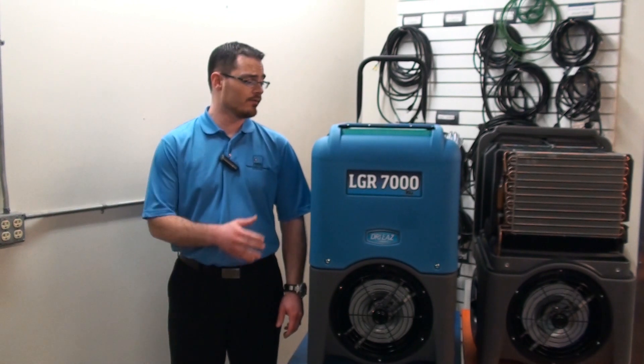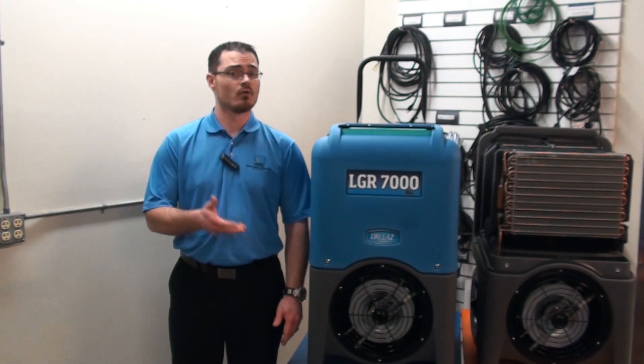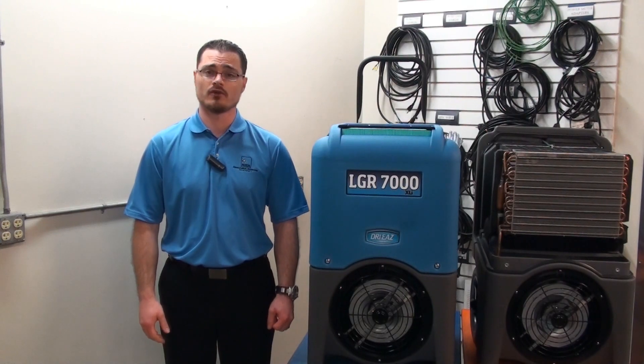So I think you'll agree, the 7000XLI raises the bar, especially in low grain refrigerant performance. And it's a must-have for any professional restoration contractor and their drying fleet.